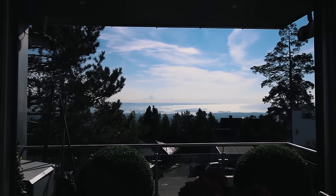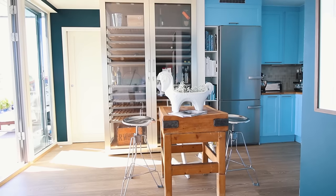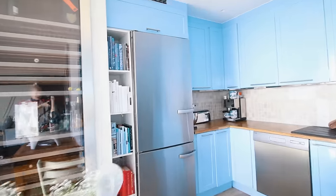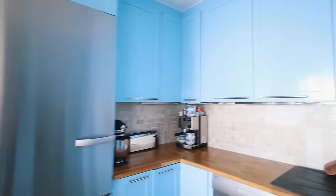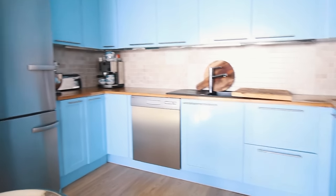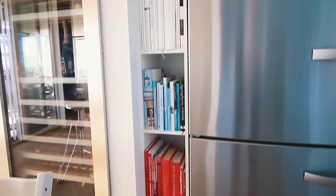Especially when the weather is good. The kitchen is blue. I got the color off of one of my favorite sweaters and I got the cabinets spray painted in a glossy finish. In our bookshelf we have color-coordinated cookbooks.